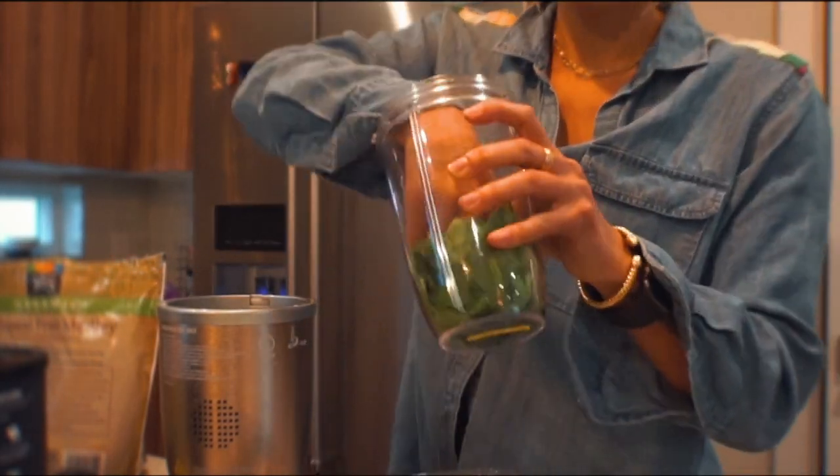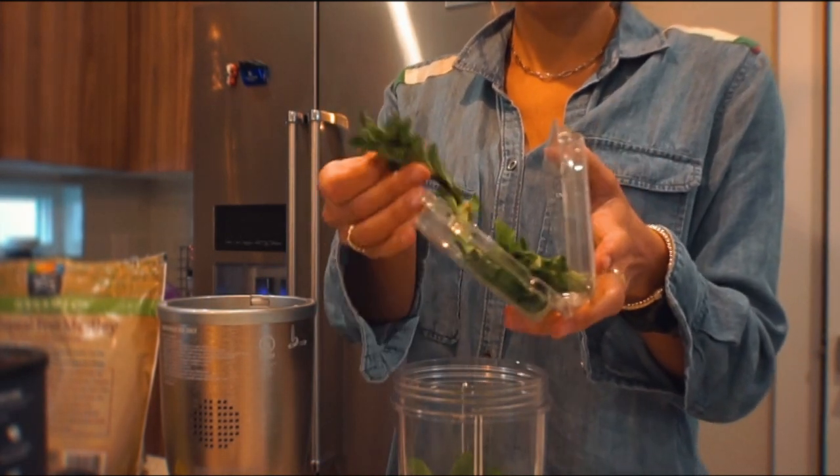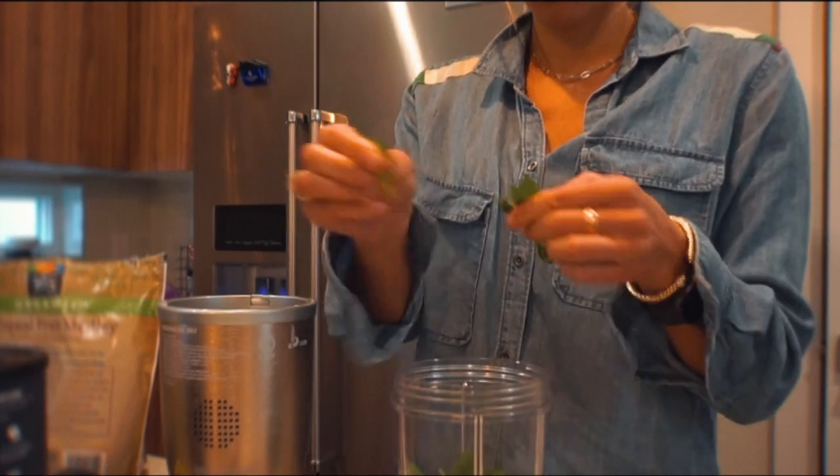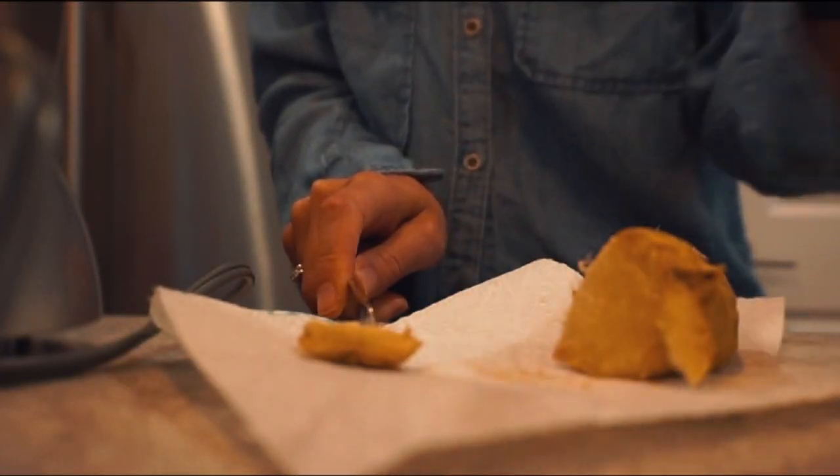I use a NutriBullet, so I just shove so much spinach in there to get my greens in for the day. Some mint — I just like the flavor of mint, it makes it super fresh. Ginger, obviously, is great for your digestion, so I just throw a chunk of that.